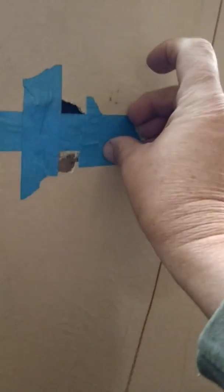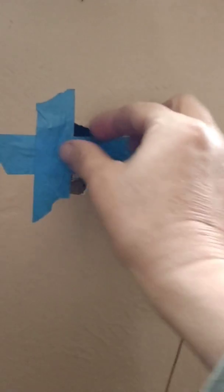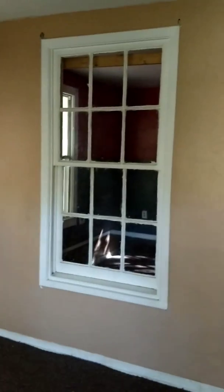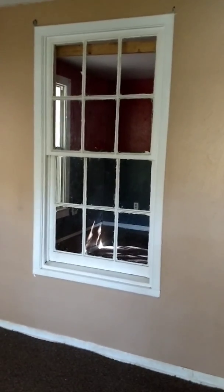Unfortunately there's a hole, so I have to patch that. So far none of the renters have broken that window, which I can't believe with all the arguments and fights and everything else. This smaller room has kind of a weird color scheme.